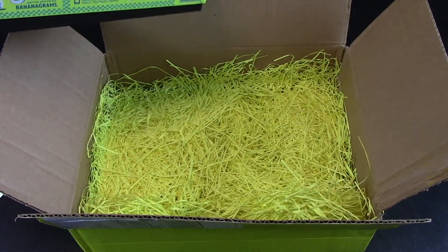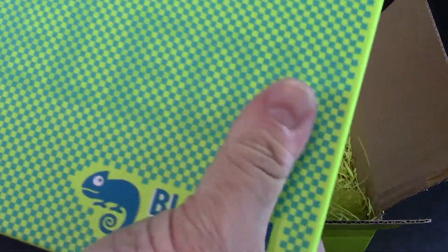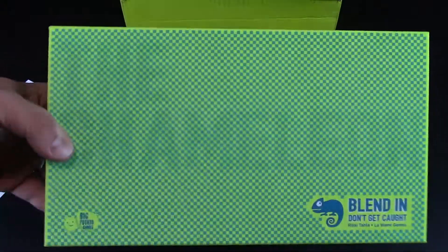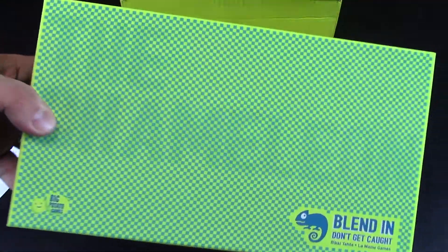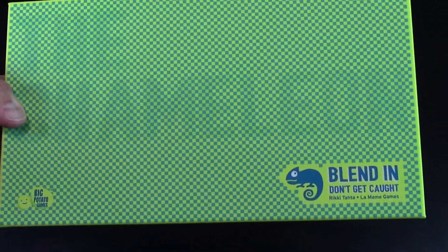It looks like Easter, man. It's funny — they've got the bedding in there. I haven't really gone through it yet, but I'm hearing good things about this game. I'm really hoping we like it. The Chameleon — look at the box. I just like how they blended that in. It's a little hard to see, but it's kind of cool. It's thematic, you know?